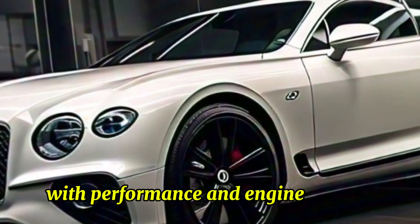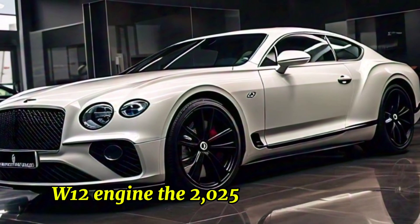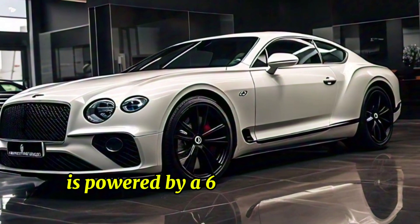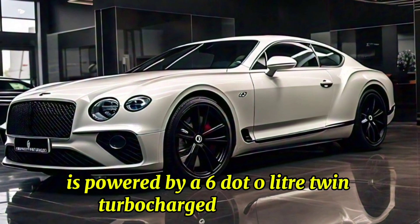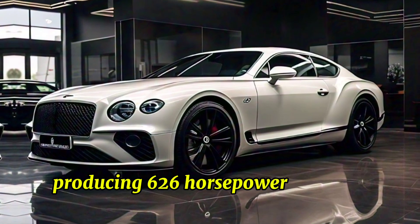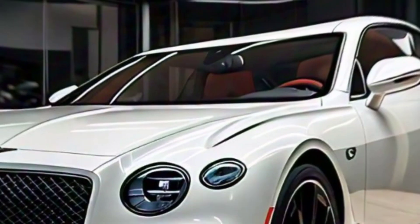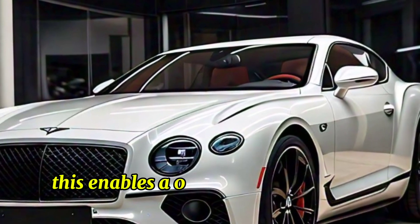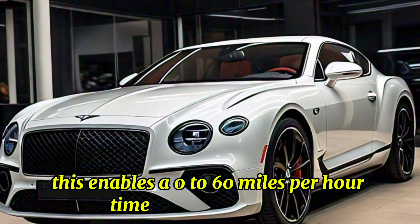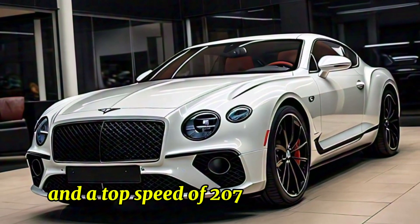Performance and engine options: the 2025 Continental GT is powered by a 6.0-liter twin-turbocharged W12 engine, producing 626 horsepower and 664 pound-feet of torque. This enables a 0 to 60 miles per hour time of just 3.6 seconds and a top speed of 207 miles per hour.